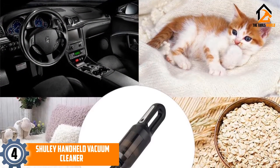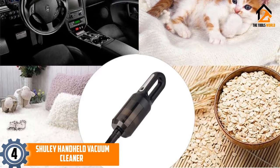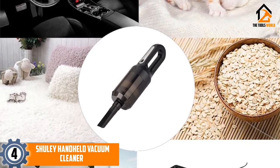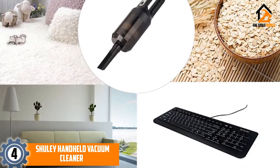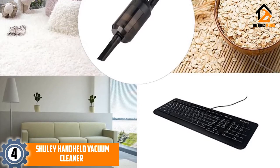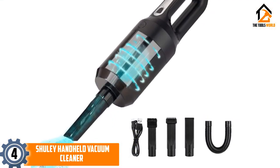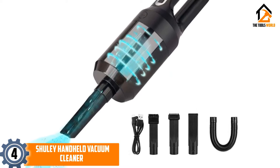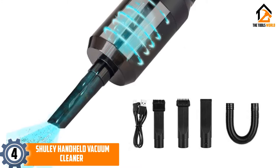Moving on at number 4, we have the Shuley Handheld Vacuum Cleaner. With a price hovering around the $20 mark, the Shuley Car Vacuum is a great deal for the price. It weighs just over 1 pound and is very compact, so you will have no problem getting into tight spaces to clean. It uses a lithium-ion battery that can be recharged via the USB port located in your car, laptop, or any handheld device.